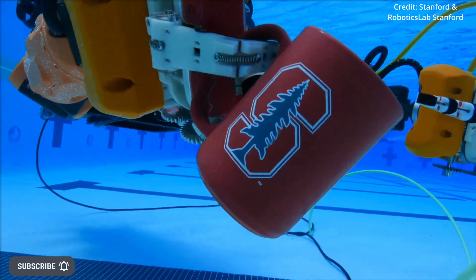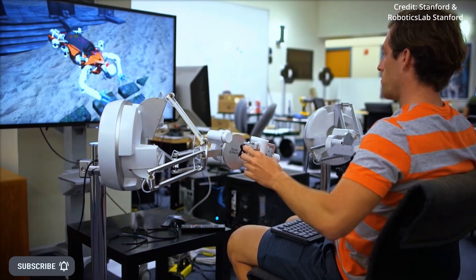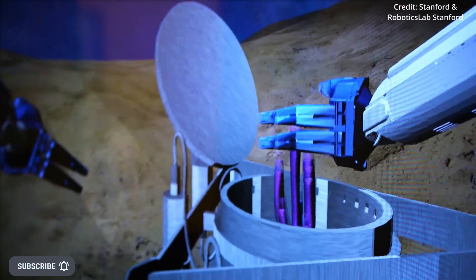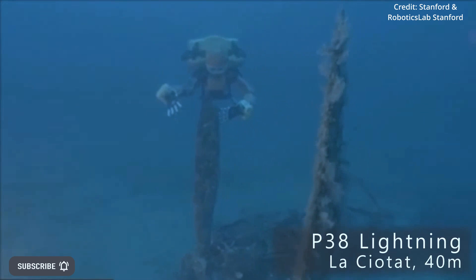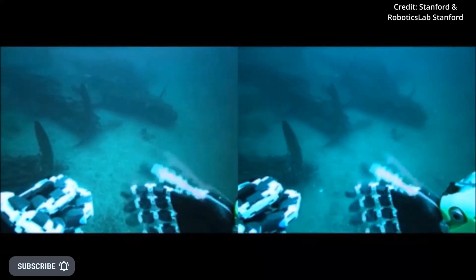The underwater robot's haptic feedback system relies on touch and stereo vision to create incredibly real sensations for the operator, to allow them to feel like they're at the bottom of the ocean. Through the Ocean One's robotic eyes, the human operators can see the environment in high definition.